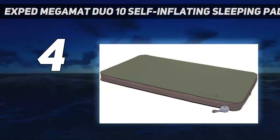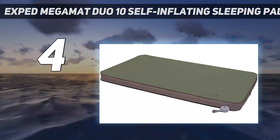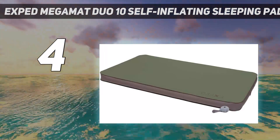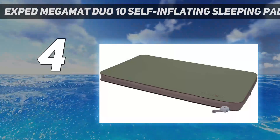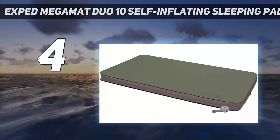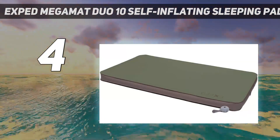The EXPT Mega Mat Duo 10 is nearly 4 inches thick, made of polyester with a TPU laminate, and its air valves have soft edges and don't stick out and create annoying lumps. Each side of the mattress has a 330-pound weight capacity, and it's rated for 4-season camping. The set includes a repair kit and a small battery-operated pump for topping off inflation, and we love the generous 5-year warranty.